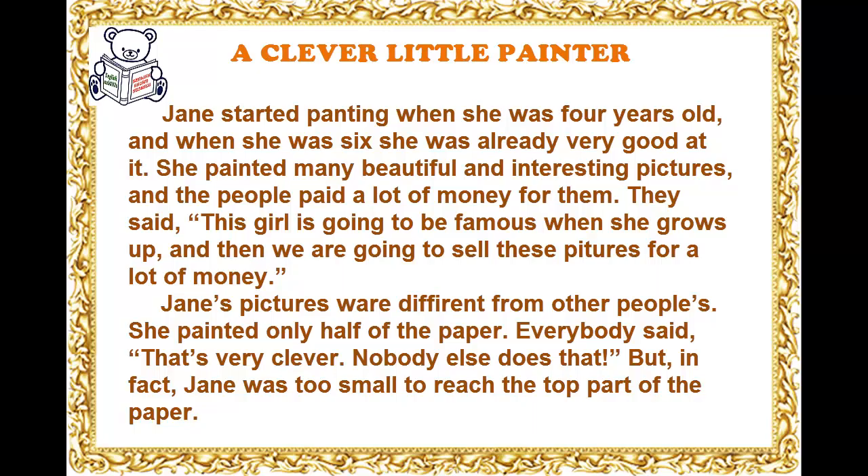She painted many beautiful and interesting pictures, and people paid a lot of money for them. They said, this girl is going to be famous when she grows up, and then we are going to sell these pictures for a lot of money.